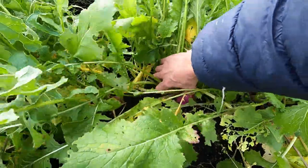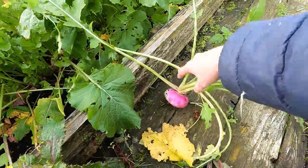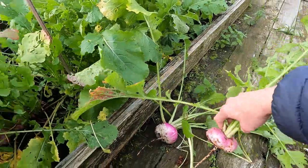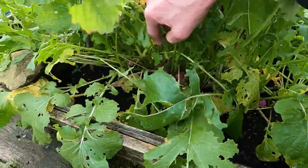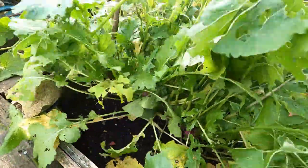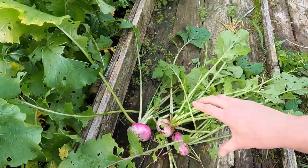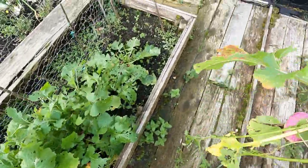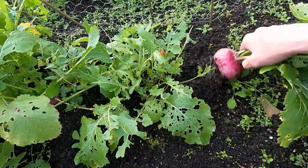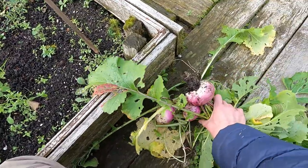The turnips are looking good. I'll pull a few of these up. These are called Milan purple top — obviously because they've got a purple top — but they're lovely and sweet, and they're so easy to grow. I'll just pull the biggest ones up. I've got quite a lot growing, so I'll leave the smaller ones to get a bit bigger. I don't know what's been eating all the leaves — there's been some horrendous caterpillars this year. They've eaten everything in my greenhouse: tomatoes, beans, everything. Nice and sweet when taken small — sweet and tender.